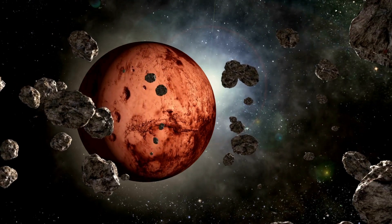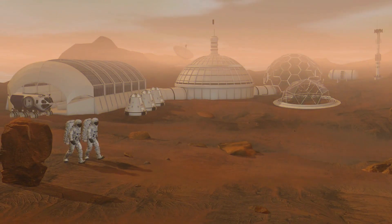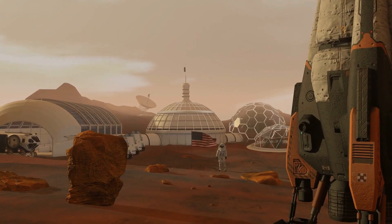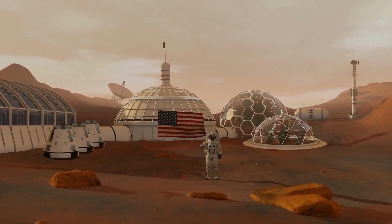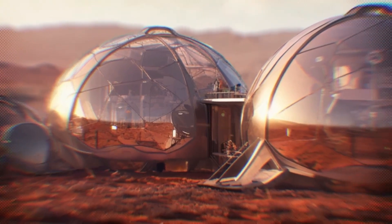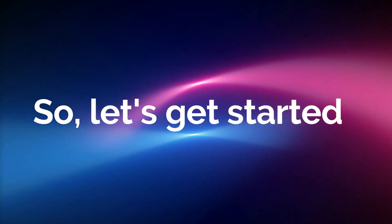Mars, the red planet that has captured our imagination for years. Shiny cities under massive domes? It's undoubtedly a stunning image. But setting up camp on Mars is challenging. Those picturesque cities are still only an aspiration. So, let's get started.